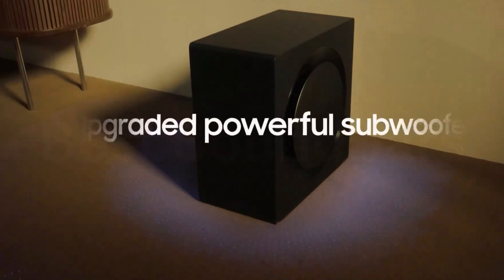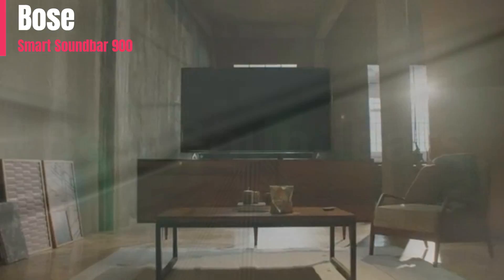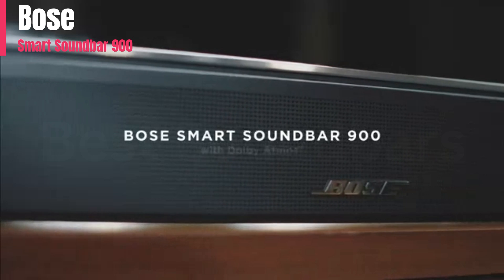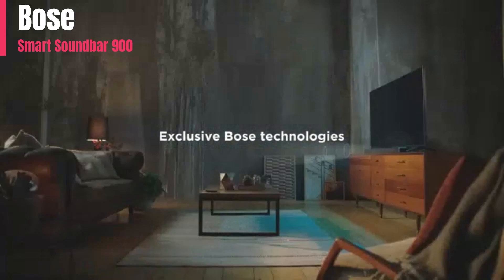Number 5: The Bose Smart Soundbar 900 is a standalone 5.0.2 setup with a premium design. Unlike its predecessor, the Bose Smart Soundbar 700, it supports Dolby Atmos content, often found on different streaming platforms.